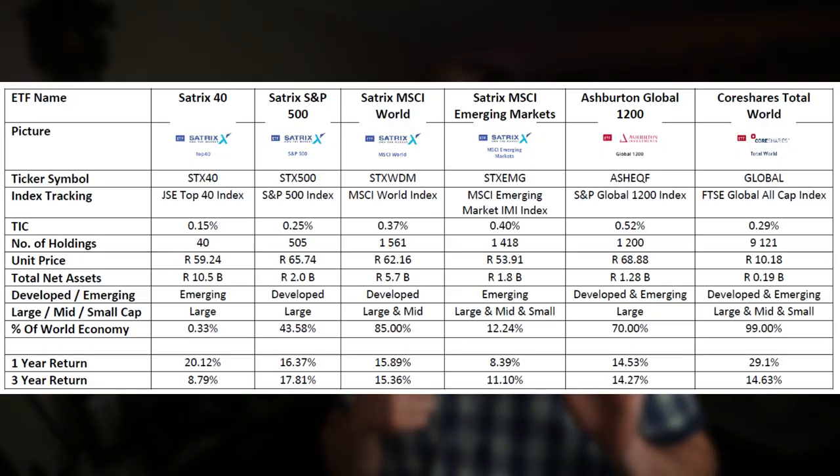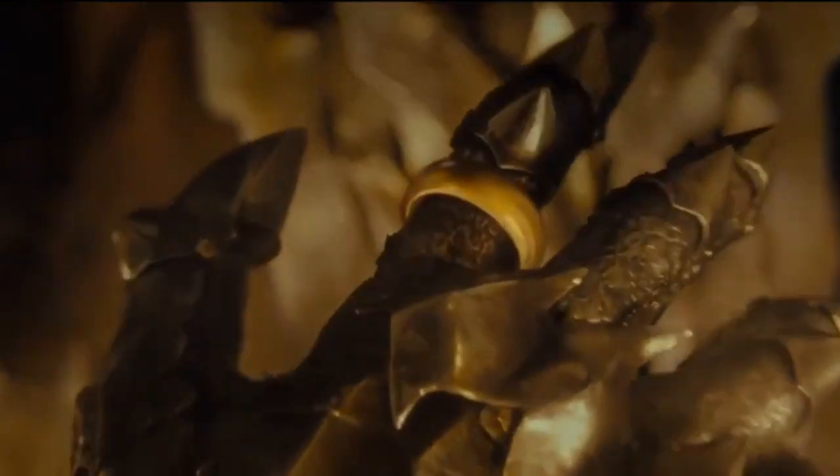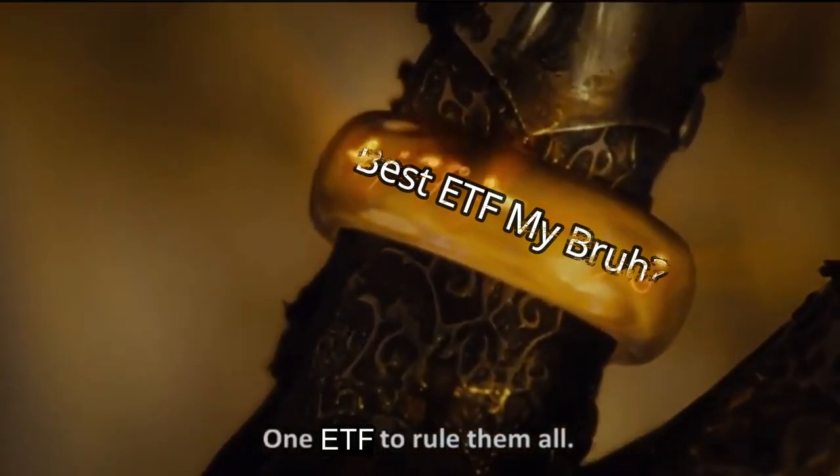Well, yes, there is. So in this video, I will go over exactly what you should be considering when deciding on one single ETF. I will also compare the six best ETFs available on the South African market at this stage, and at the end, I will give you my verdict on which one I believe is the one ETF to rule them all.